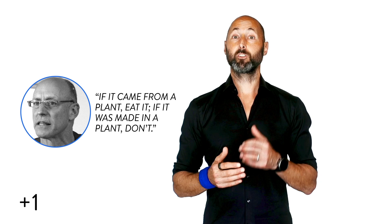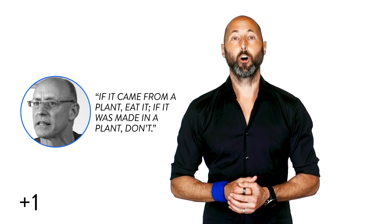Yeah, it adds up fast. Obviously, donuts and candy bars and cookies have a ton of sugar. But so does yogurt and salad dressing and ketchup and pasta sauce — and pretty much everything that was made in a factory that you're eating out of a jar or a box. Which is yet another reason why Michael Pollan tells us: "If it came from a plant, eat it. If it was made in a plant, don't." And that's today's Plus One.